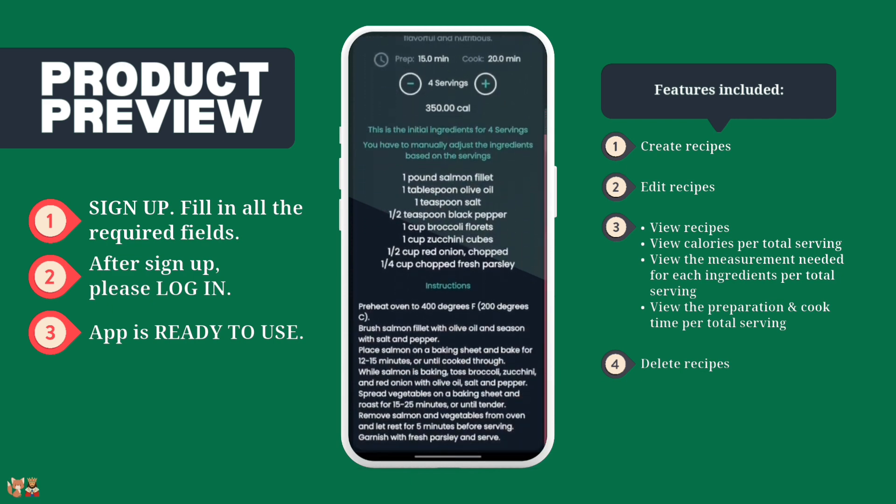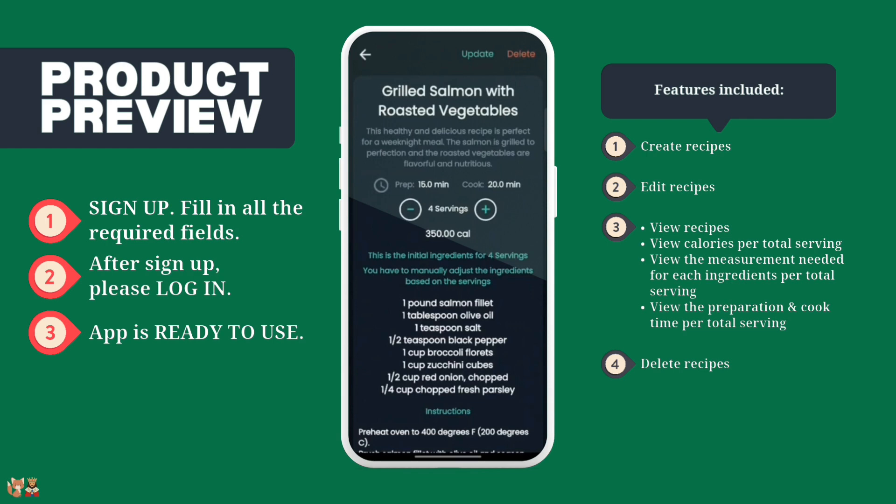To delete or update a recipe, click on the Delete or Update button at the top.